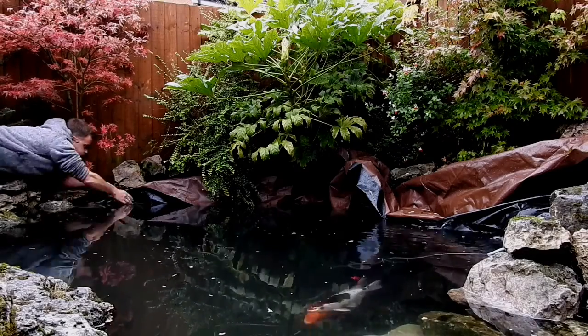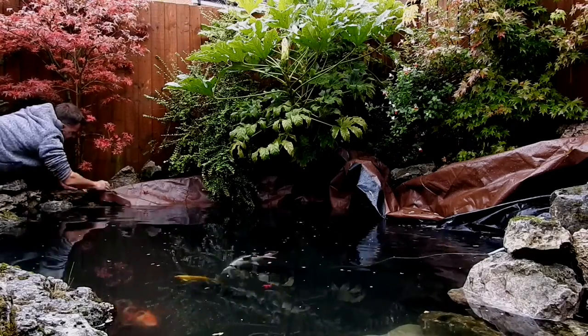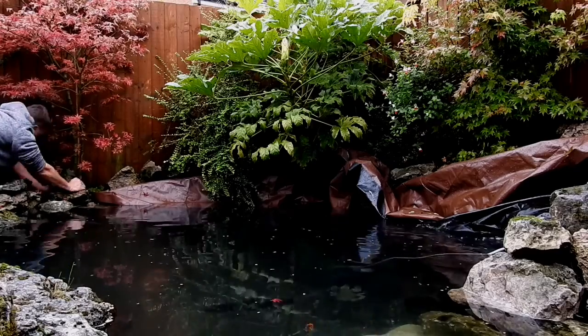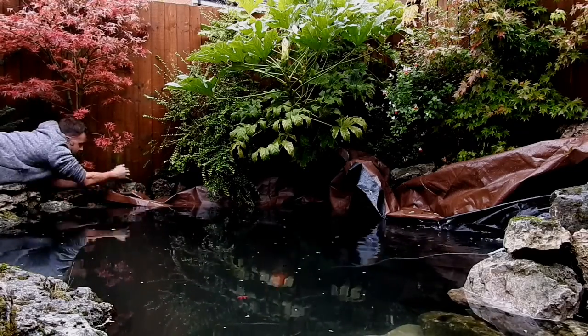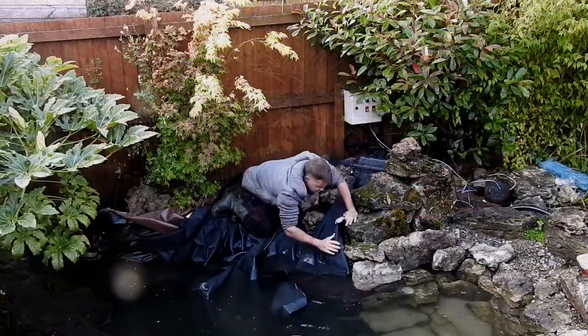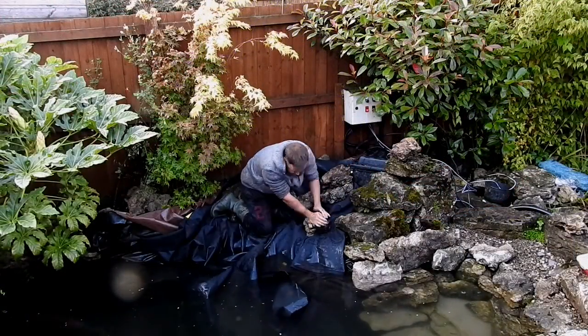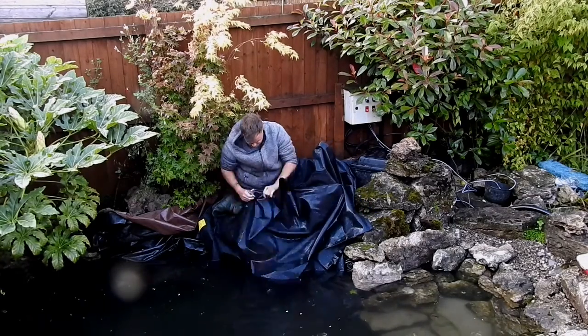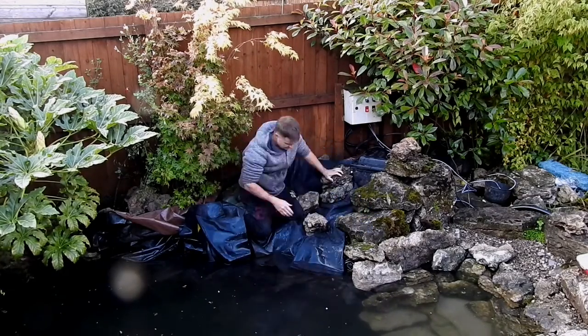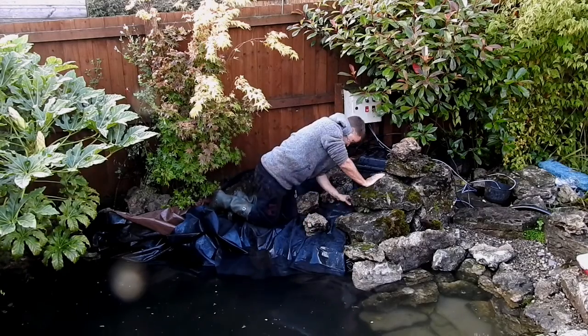Once that section was done it was time to do the rear of the pond and the waterfall. The waterfall has got triple layers: it's got the normal pond liner underneath, some carpet underlayer over the top of that, and then the final layer is the rubber EPDM liner, just so it's strong enough to handle all the rock placements.